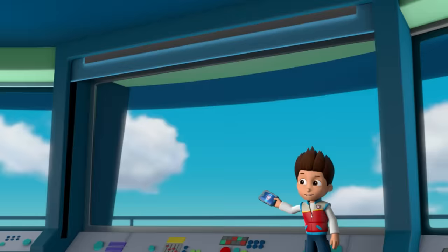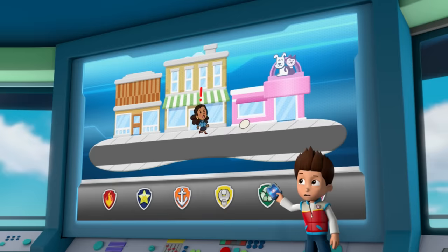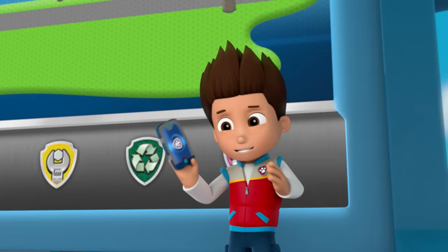Paw Patrol, ready for action, Ryder, sir. Thanks for hurrying, pups. First, the good news — Chickaletta laid an egg. But not so good — her egg rolled away and is heading through town. I'm panicking. We have to catch it before it breaks.